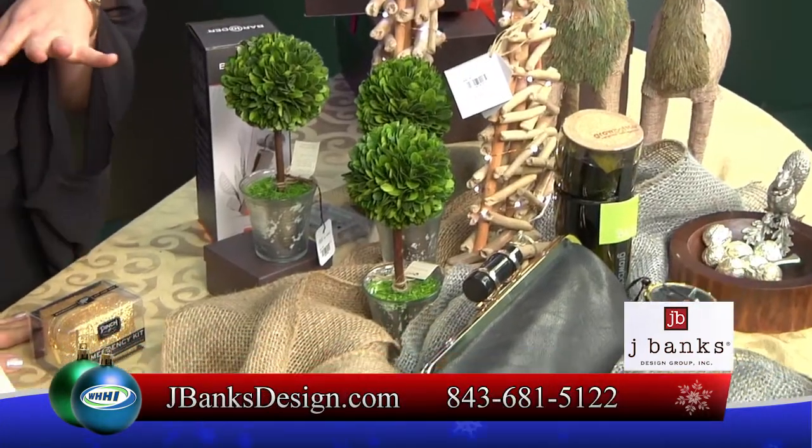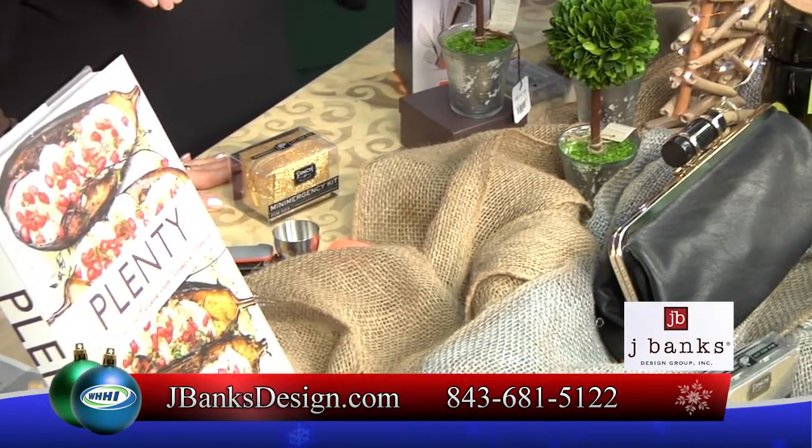We've got the sparkly trees and some of the metallics, but then we have some beautiful driftwood pieces and burlap and kind of the rustic look too. So we really have anything to fit in with whatever your decor is.